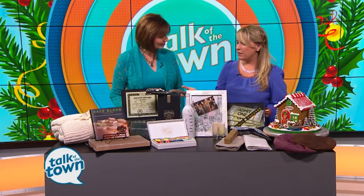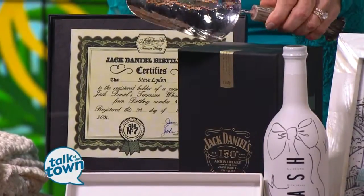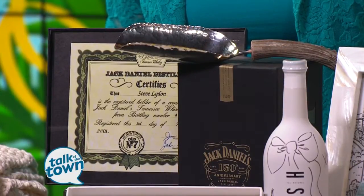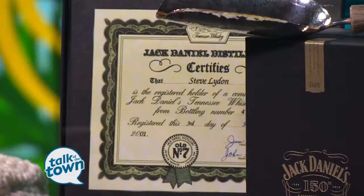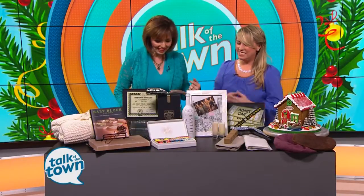Gifts for guys — I love a gentleman's gift. So a lovely Jack Daniels anniversary bottle, but again elevating it and adding to it a Ben Caldwell — a nice little ice scoop, beautiful sterling silver scoop and antler. And then to elevate it once again, to have that bottle registered in their name. It comes with a certificate that they can display and put in their bar. That really takes it to the next level.